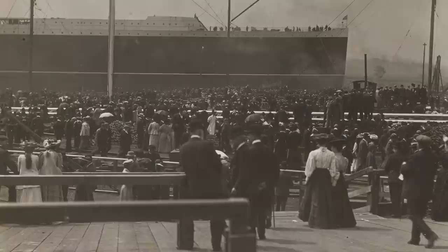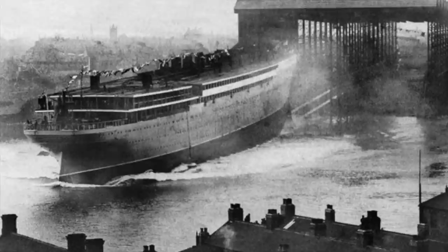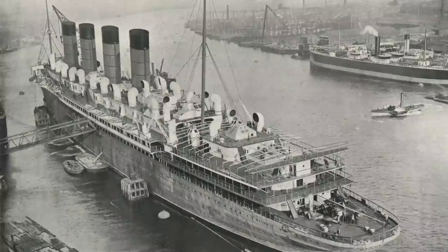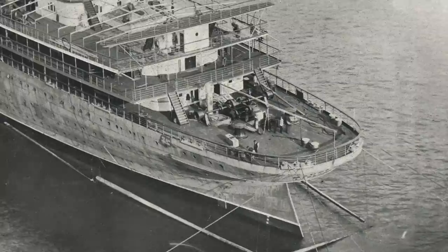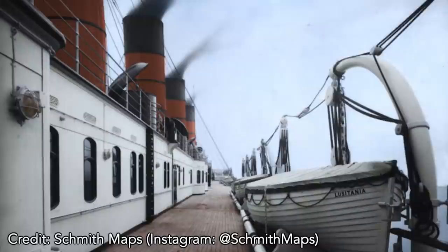Lusitania was launched first, in June 1906. She had a three-month headstart on her sister, which was launched in September of 1906. For the next year plus, the incomplete shells of the ships were fitted with their engines and boilers, interiors, funnels, and rigging. Even if the ships were being completed side by side, it would have taken a keen eye to spot the differences between the two. Mauritania had a rounded stern, as opposed to Lusitania's more square stern. This added about five feet to her overall length, making Mauritania the longer ship. She was also the larger ship, at 31,938 gross register tons — about 400 tons larger than her sister.